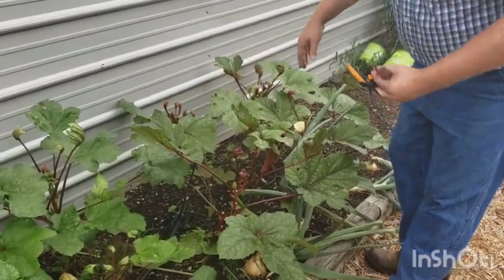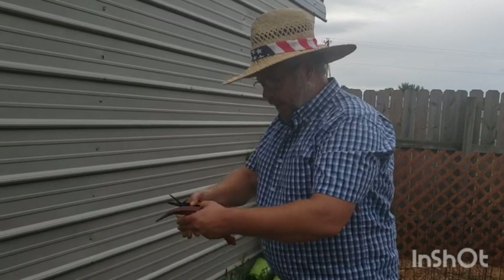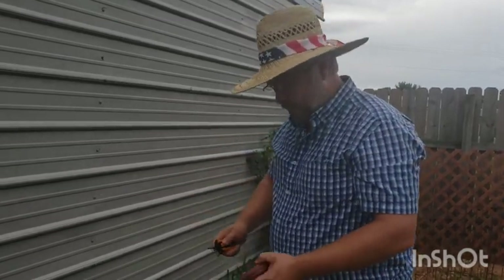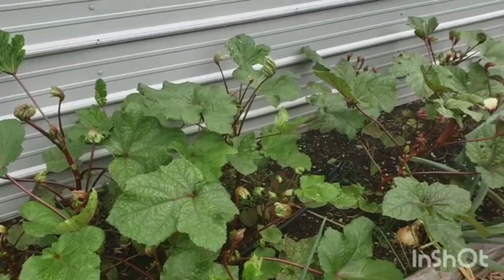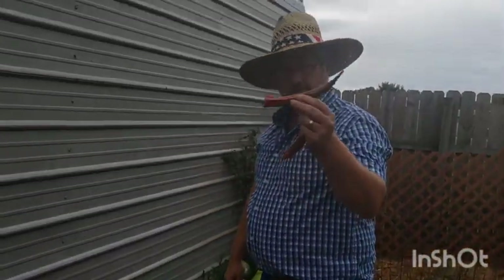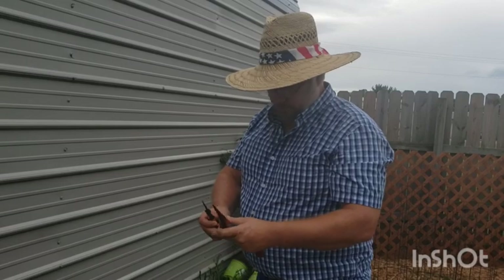Right now the plants are young and small — we've got plenty of babies but not enough to make a whole mess yet. Can't come out here and collect enough for dinner tonight. Give it another couple weeks and we're going to have a mess of okra. The first ones that get a little big — save those for seed or just eat them.